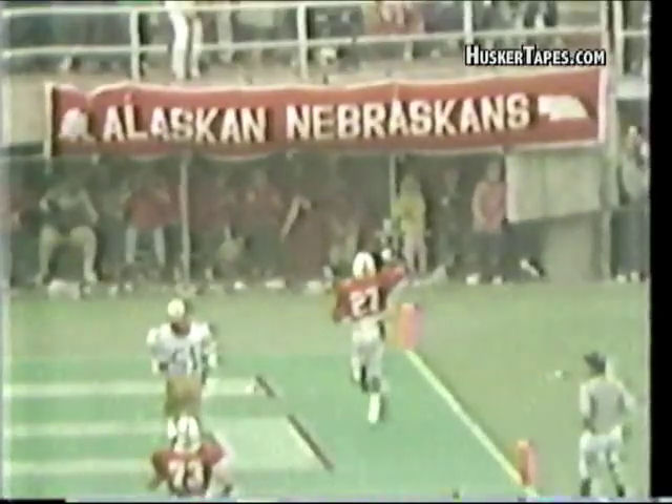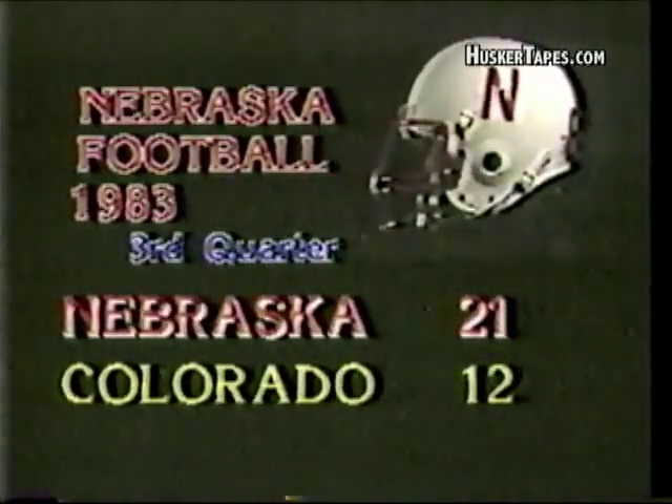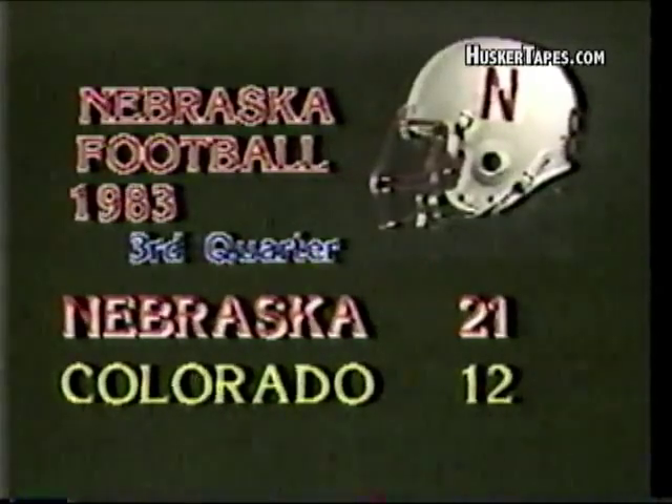Irving Friar went all the way down for the TD — sixty-eight yards. The try for the extra point is good; Livingston puts it through.